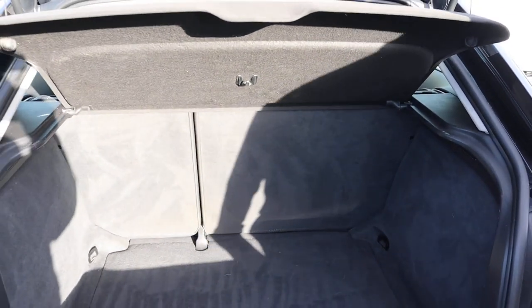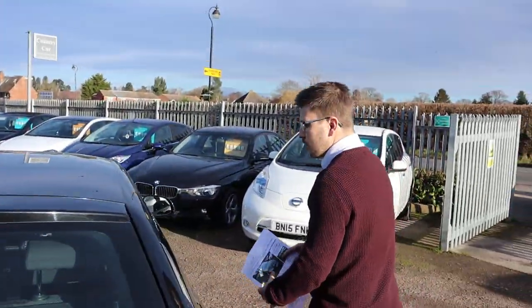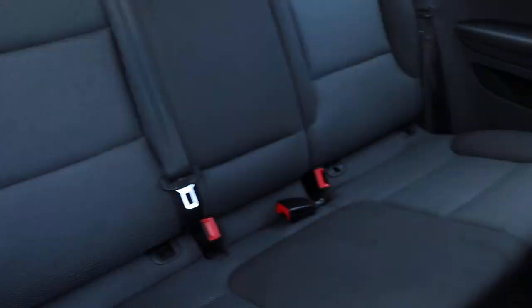There's plenty of space in the boot. You've got your rear load cover that can be taken off, and those rear seats can be folded down as well, giving you even more space if needed. It is the three-door — let's have a look inside.